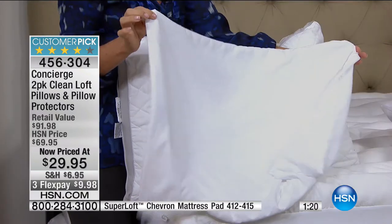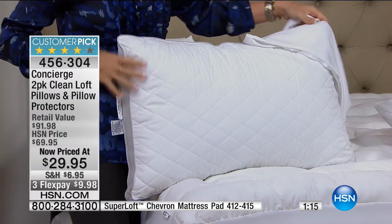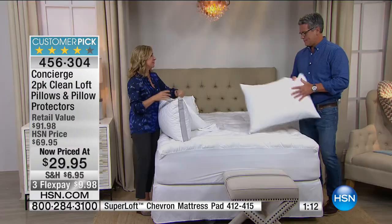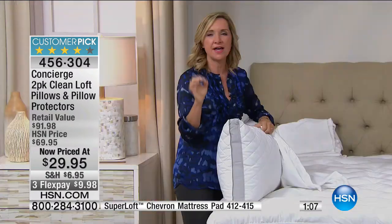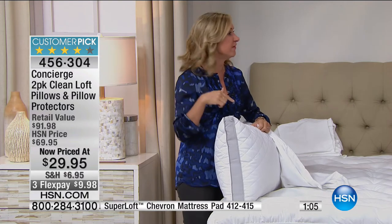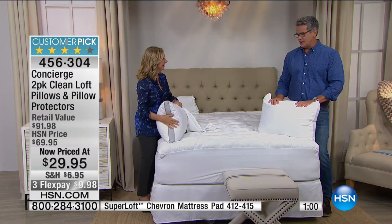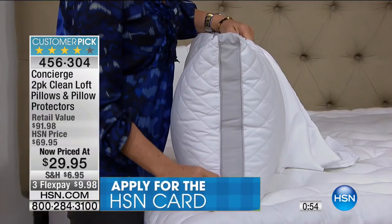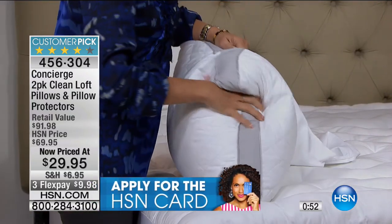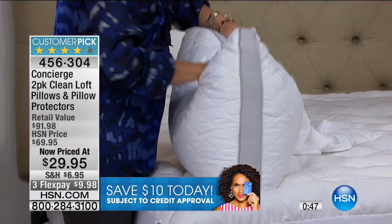I've spent $29.95 for just the protectors — we're including those and the pillows. When you go shopping for pillows, it's like a big sea of fluff and you don't know the difference between one and the other. This is the most technologically advanced set of pillows we've ever done here at HSN, and now they're on clearance. They're good looking too — they've got the little stitched gusset, stitched across the top. They are beautiful pillows.